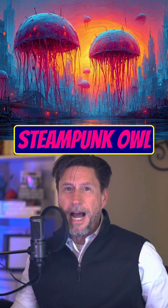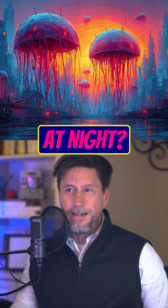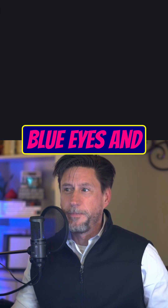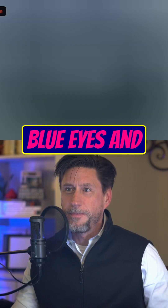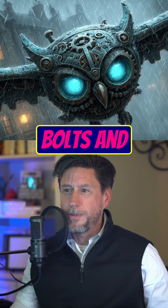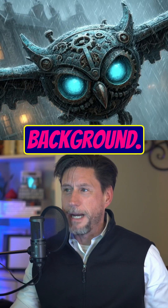Let's do one more. How about a steampunk owl flying over a foggy city at night. Now give the owl glowing blue eyes. And make lightning bolts and purple clouds in the background.